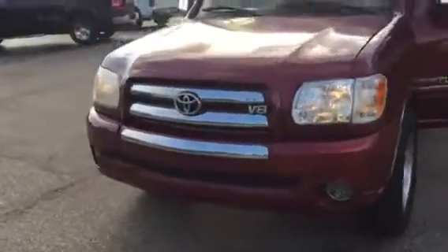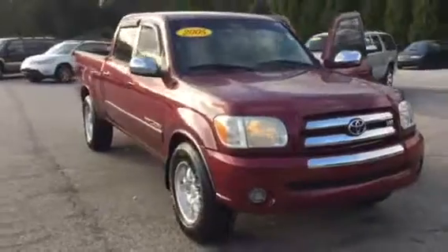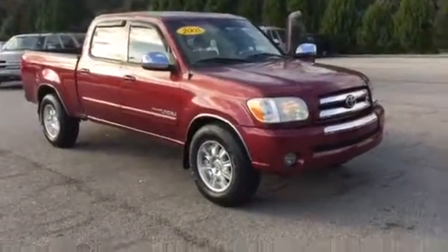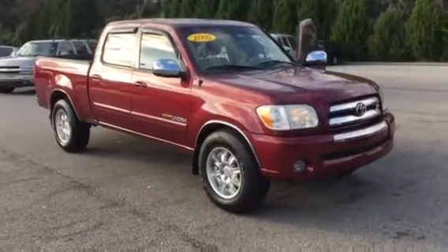Excellent looking truck. I promise you, for the price, you're not going to find something any better than this Tundra right here. You take care. I look forward to you driving it — you're going to like it just as much, if not more, in person as you do in this video. Take care, sir. Thank you.